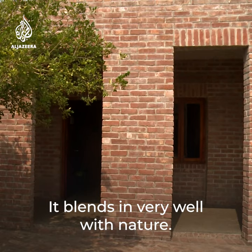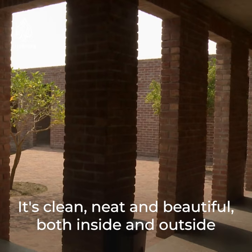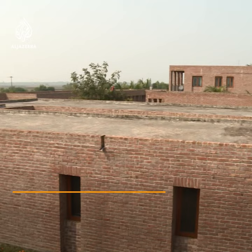No, we have not seen any hospital like these before. It blends in very well with nature — nothing artificial is used, even the bricks are natural. It's clean, neat and beautiful both inside and outside compared to other buildings in the area.